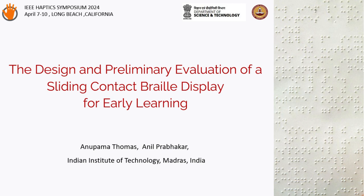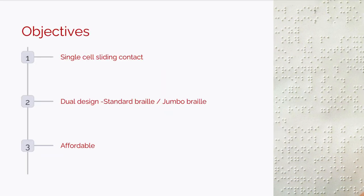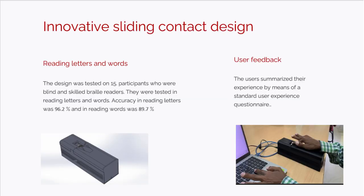The design and preliminary evaluation of a sliding contact Braille display for early learning. Currently available single-cell Braille displays do not allow sliding contact between the text and the reading finger. We have designed a sliding contact single-cell display, allowing early learners to learn both jumbo and standard Braille.